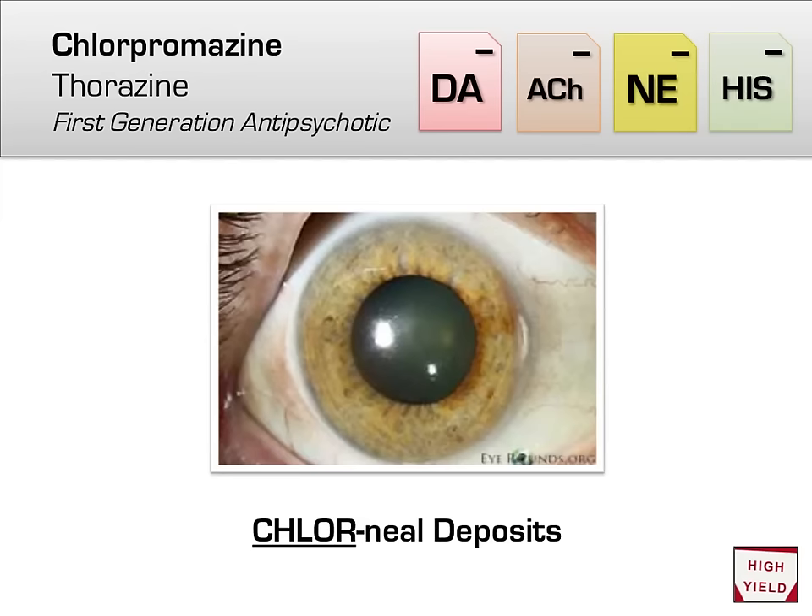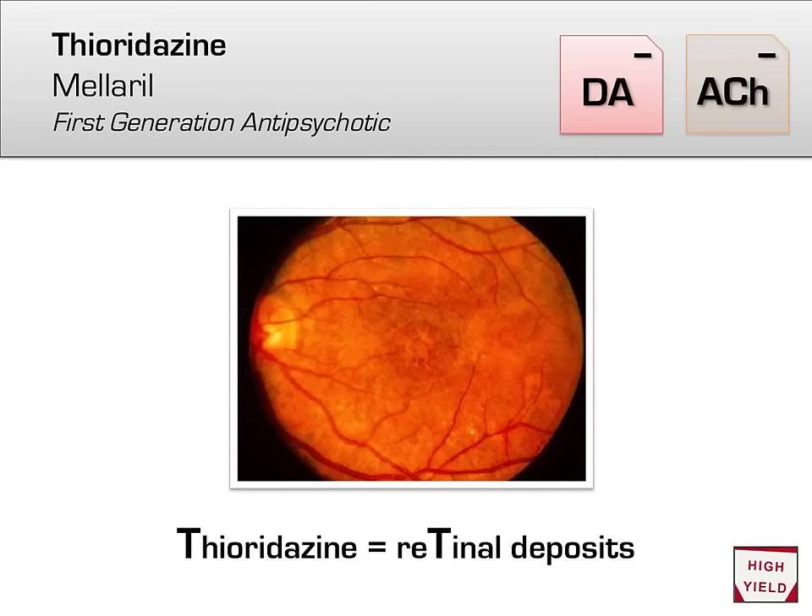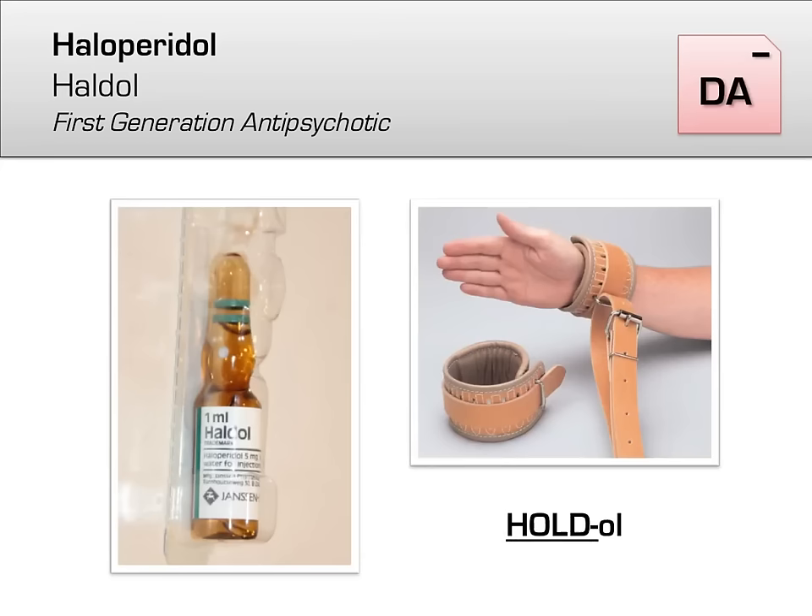One high-yield side effect of chlorpromazine that is occasionally tested is the fact that long-term use can lead to sediment deposits in the cornea — I try to remember this using the phrase 'chloro-corneal deposits from chlorpromazine.' Contrast this with another typical antipsychotic, thioridazine, brand name Mellaril: in contrast to chlorpromazine's corneal deposits, thioridazine has retinal deposits. You are unlikely to see this in real life unless you're an ophthalmologist, but it shows up on boards sometimes.